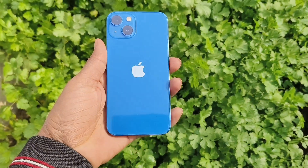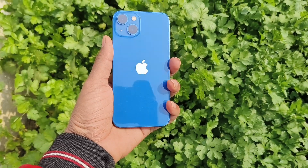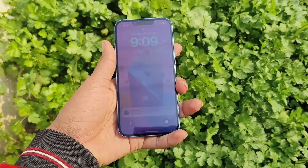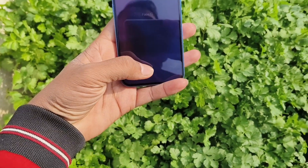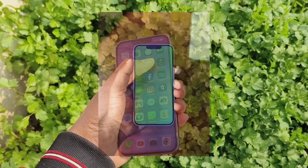Hello viewers. Today I have received the iOS 17.3 update on my iPhone 13. Users of the iPhone 13 are skeptical about this new update because a lot of users have already faced the green screen issue on the iPhone 13 series.